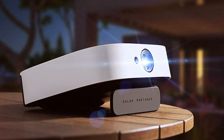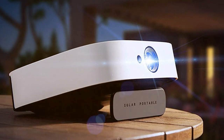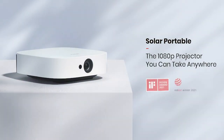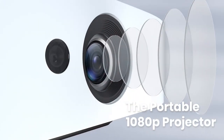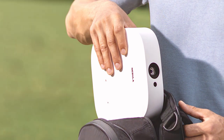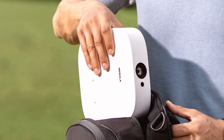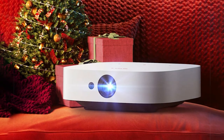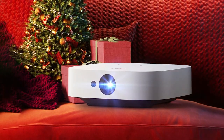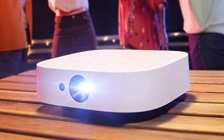At number two we have the Nebula by Anker Solar D2000 131 portable projector — your ticket to cinematic adventures wherever you go. This compact yet powerful projector is designed for outdoor enthusiasts, movie lovers, and anyone seeking a premium viewing experience on the move. The Solar D2000 131 boasts a native 720p resolution and DLP IntelliBright technology, ensuring sharp and vibrant visuals even in outdoor environments. Its built-in rechargeable battery provides up to three hours of non-stop entertainment.